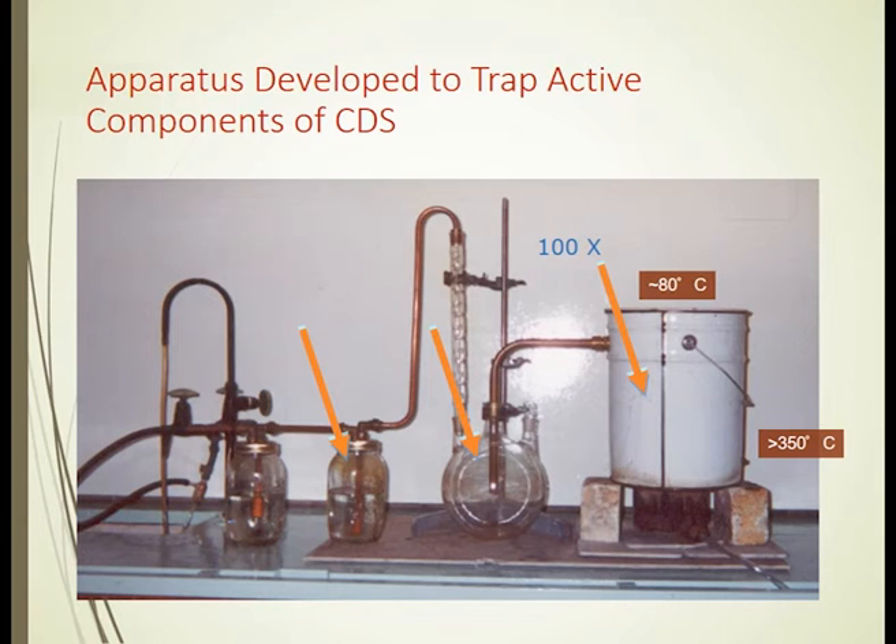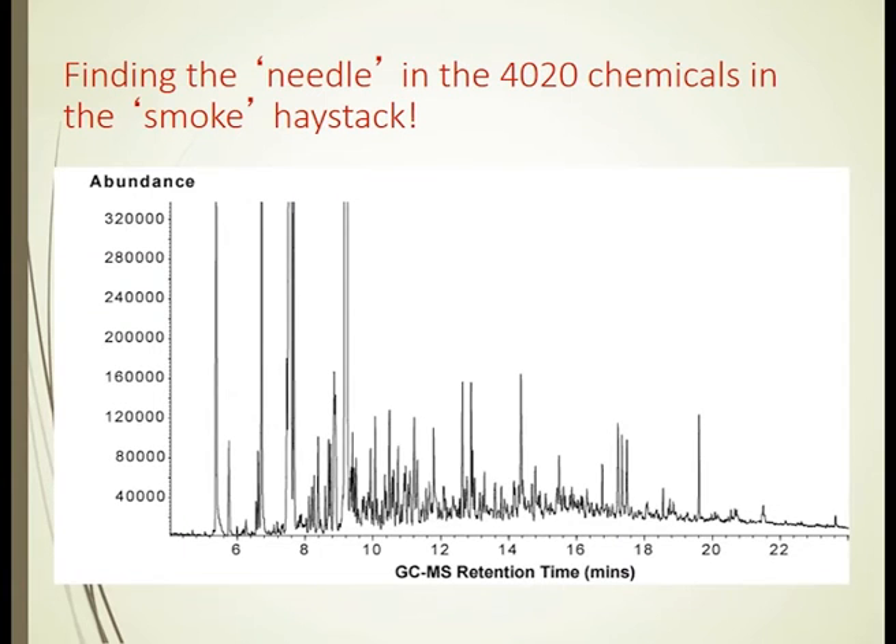So what we discovered was the drum was acting as a fractionation column — we were depositing parts of the smoke-stimulating chemicals onto the sides of that drum. We used that to scrape the material off and then used it to do the analyses.